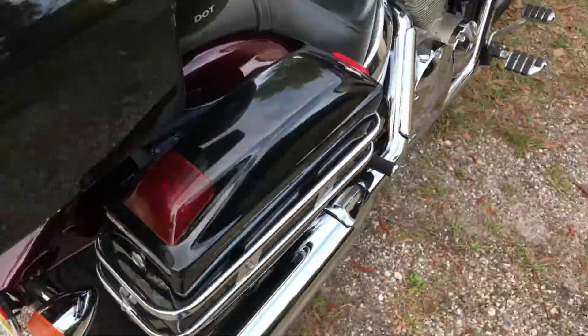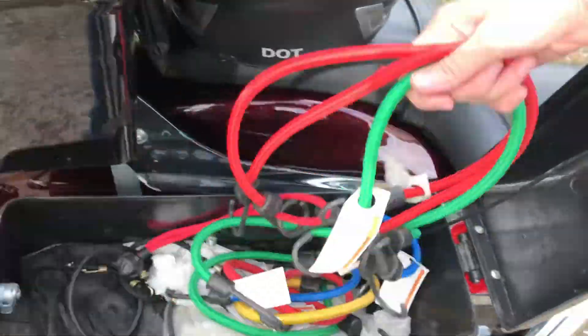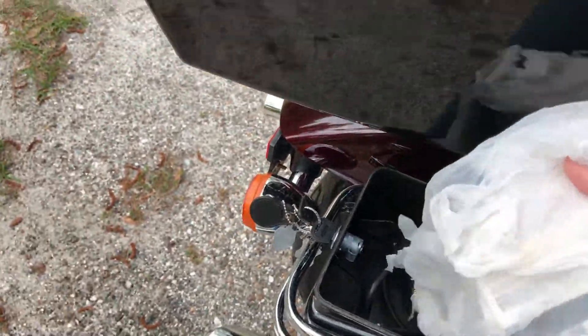These saddlebags do have light capabilities, but when we first got it, it was having problems with the battery. So we unhooked all of the lights because the saddlebags have lights, the tank, the trunk — everything has lights. On this side I keep my bungee cords just in case I need to strap things down.